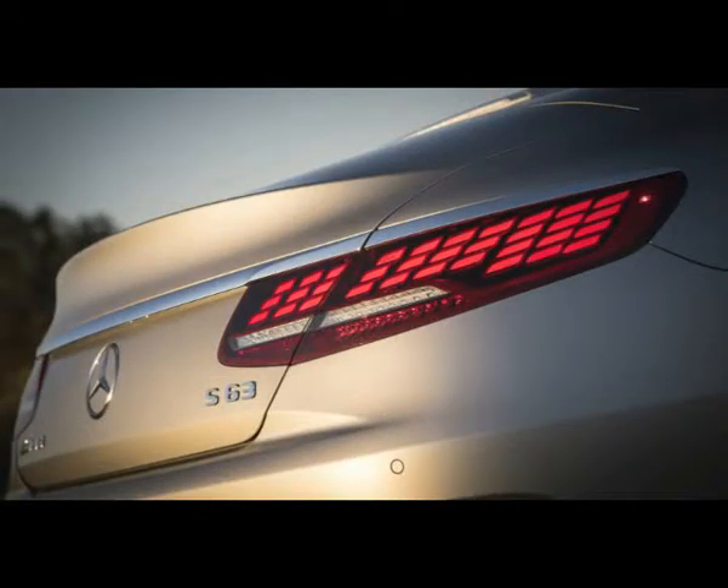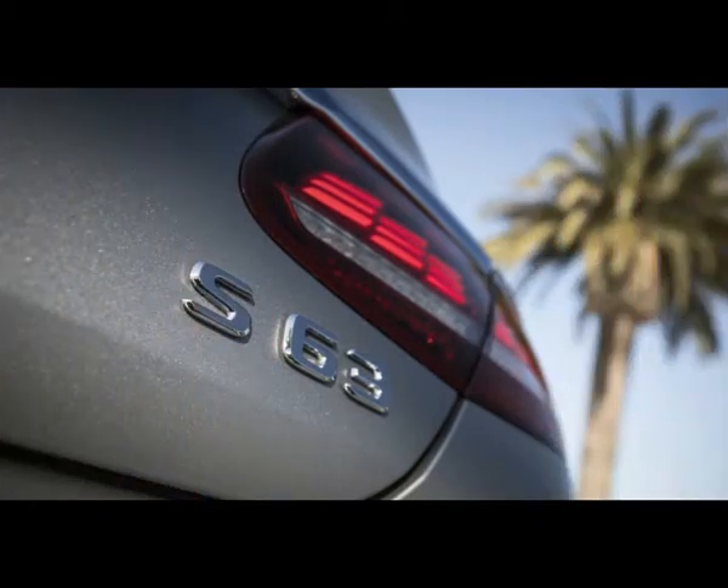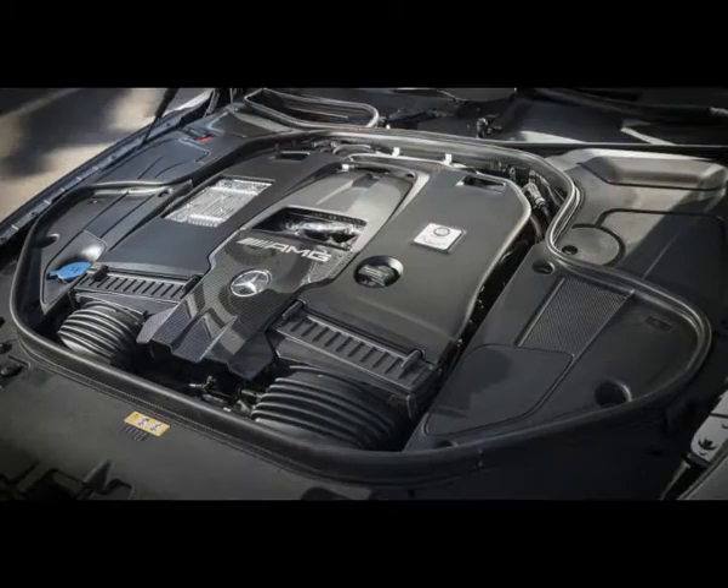At first glance, this exclusivity doesn't seem to exist. The coupe and Cabriolet share the standard designations found in their forthcoming 2018 sedan counterparts.